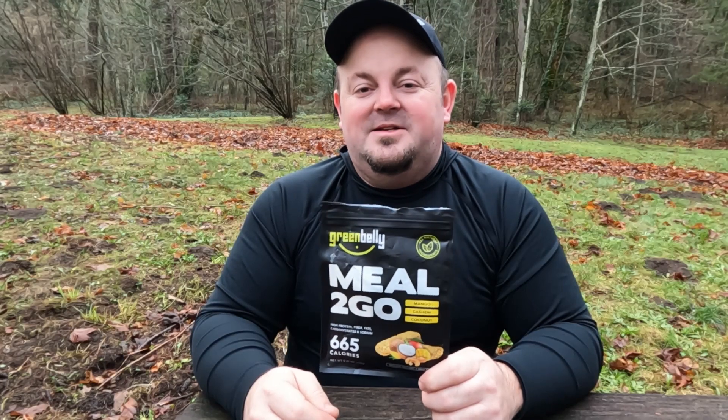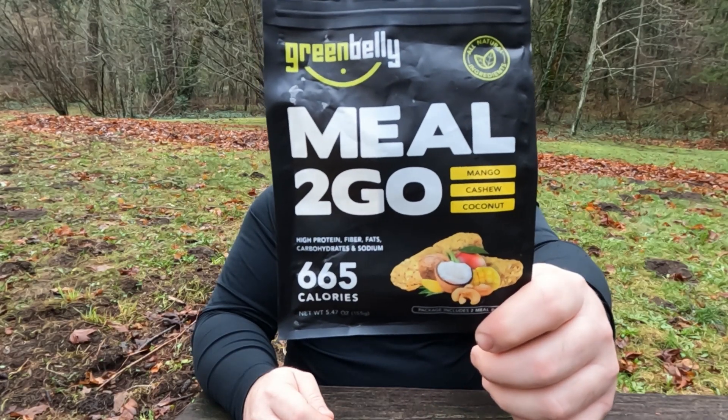Hello, welcome to Top Shelf Backpacking. Today we're taking a look at the Meals to Go from Green Belly Meals.